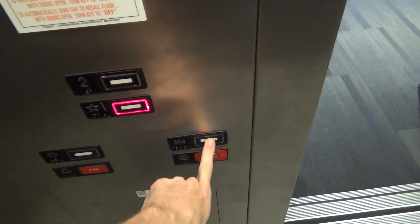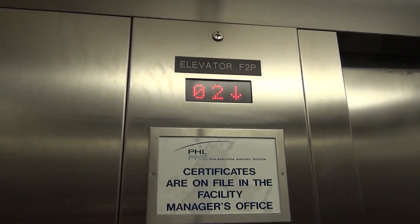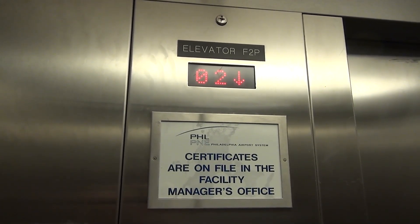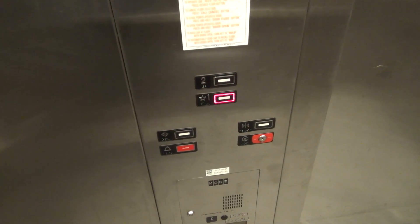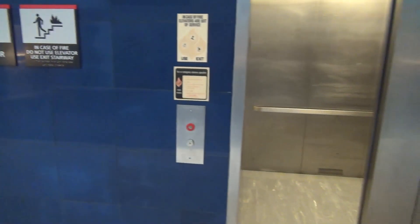Such a weird setup. We have traction and a hydraulic. We have two different elevators on two different controllers. That call button's just been replaced, but anyway, that'll be it. Thank you.